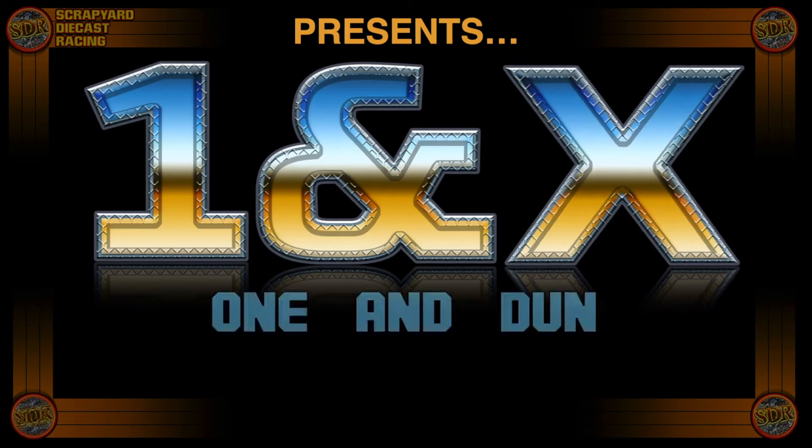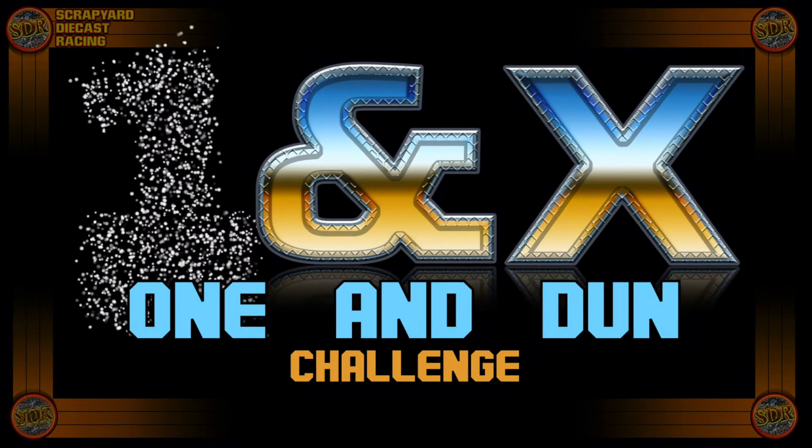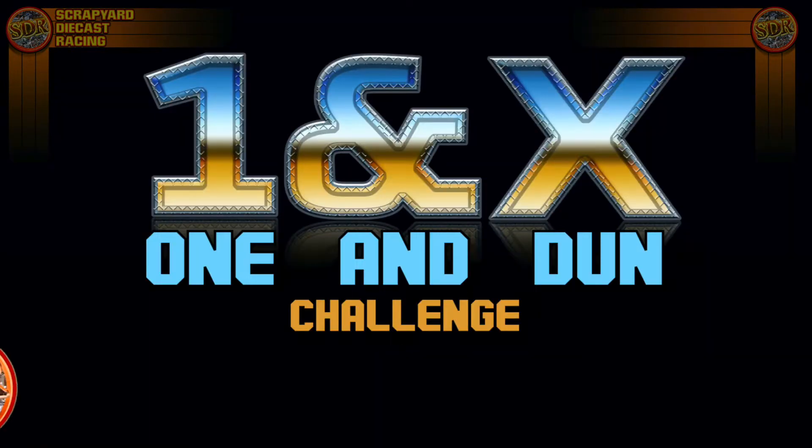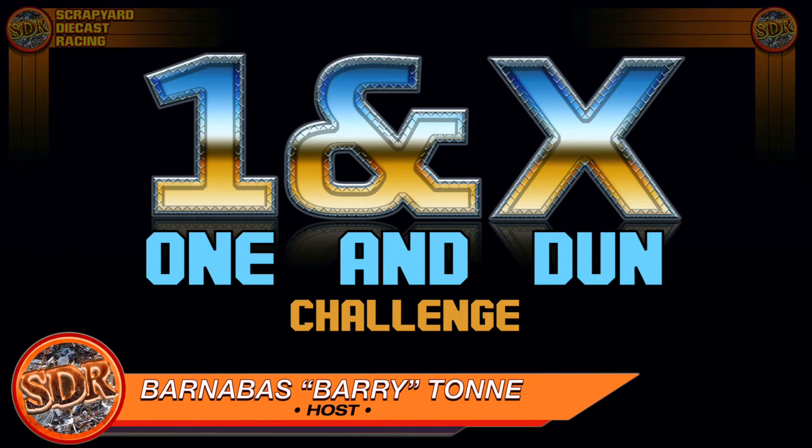Scrapyard Diecast Racing presents the One and Done Challenge! Welcome back to the Scrapyard, friends. I'm your host, Barnabas Tone.